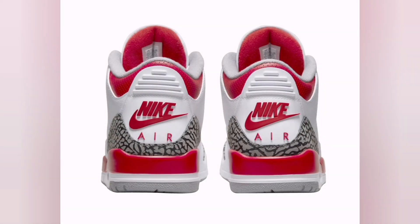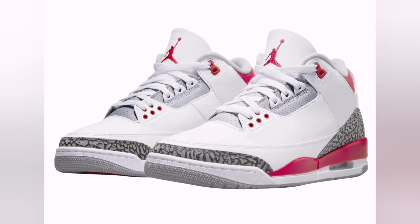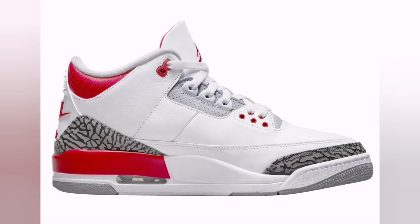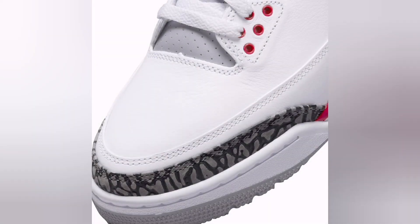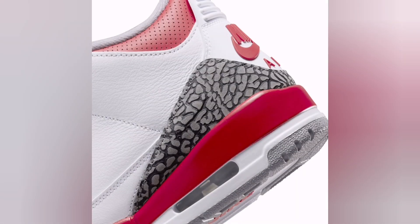The sneaker's design incorporated a combination of tumbled leather and elephant print detailing, giving it a luxurious yet sporty look that was both functional and fashionable. Tinker Hatfield's innovative approach, combined with Michael Jordan's rising star power, propelled the Air Jordan 3 into an instant cultural phenomenon.